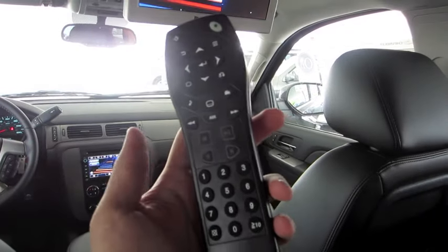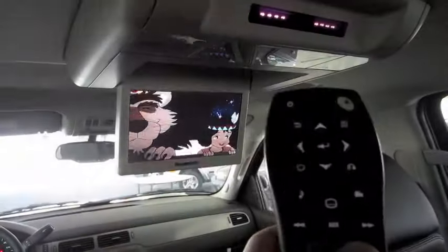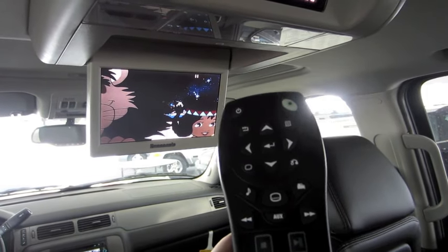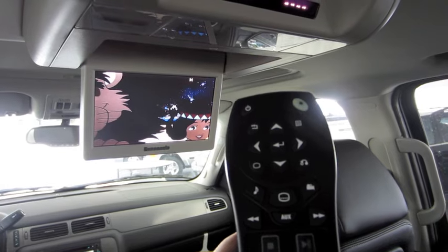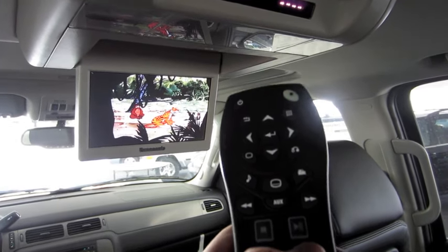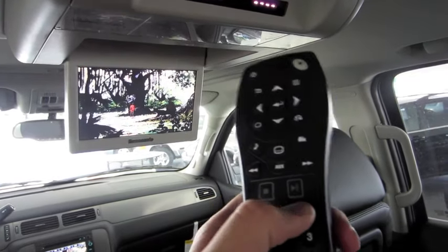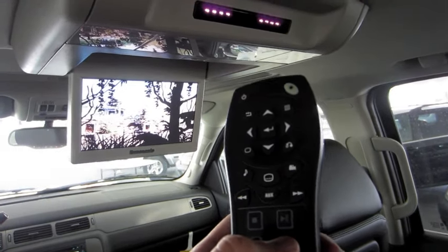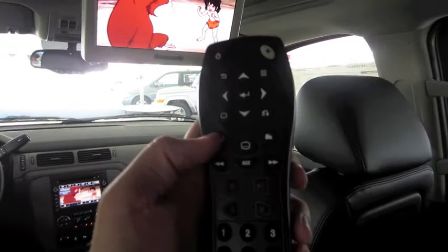And then your standard pause, stop, play, and so on. Scene selection. This right here changes the different languages.